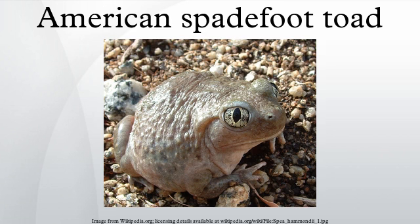The Scaphiopodidae are a family of American spadefoot toads. They are native to southern Canada and the USA, south to southern Mexico. The Scaphiopodidae are a small family, comprising only seven species.